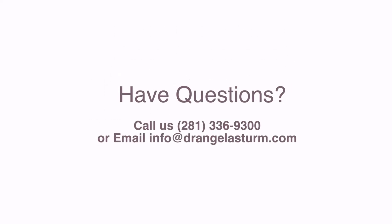Have questions? I help people like you every day. Call or email to schedule a consultation. Thanks for watching.